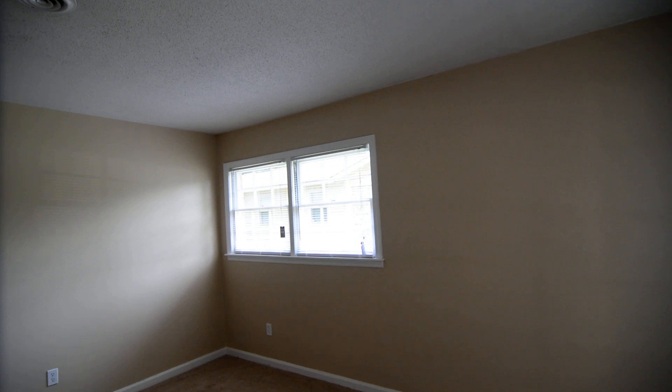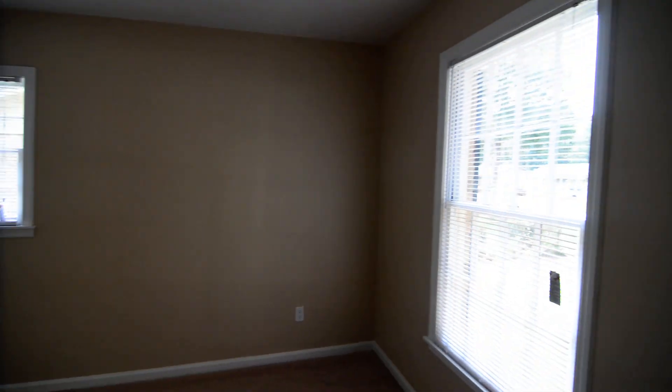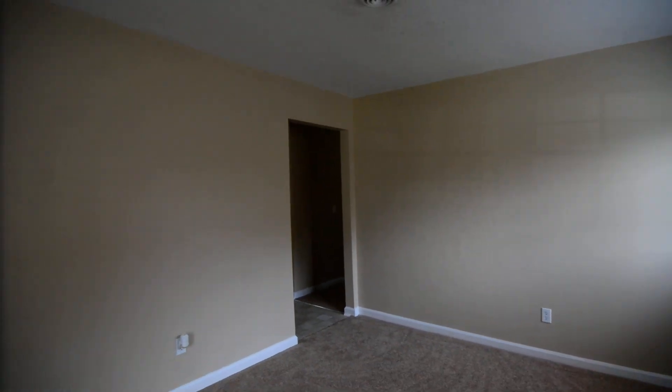The home is mostly carpeted throughout with nice neutral paint colors. You can see there are a couple of windows in the living room.